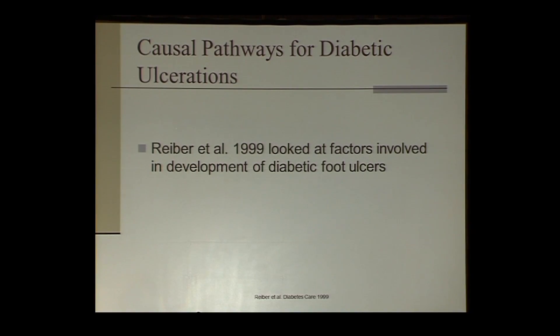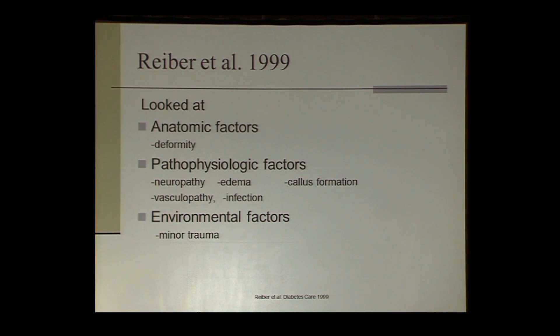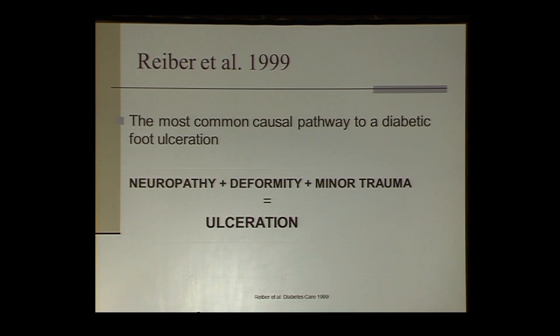Gail Reiber and her group elucidated the common causal pathway for formation of diabetic neuropathic ulcers, published in Diabetes Care in 1999. They examined anatomic factors such as deformity, pathophysiologic factors such as infection, vascular disease, and neuropathy, and environmental factors such as minor trauma. What they found was that the most common causal pathway leading to a diabetic neuropathic ulcer is neuropathy, deformity, and minor trauma.